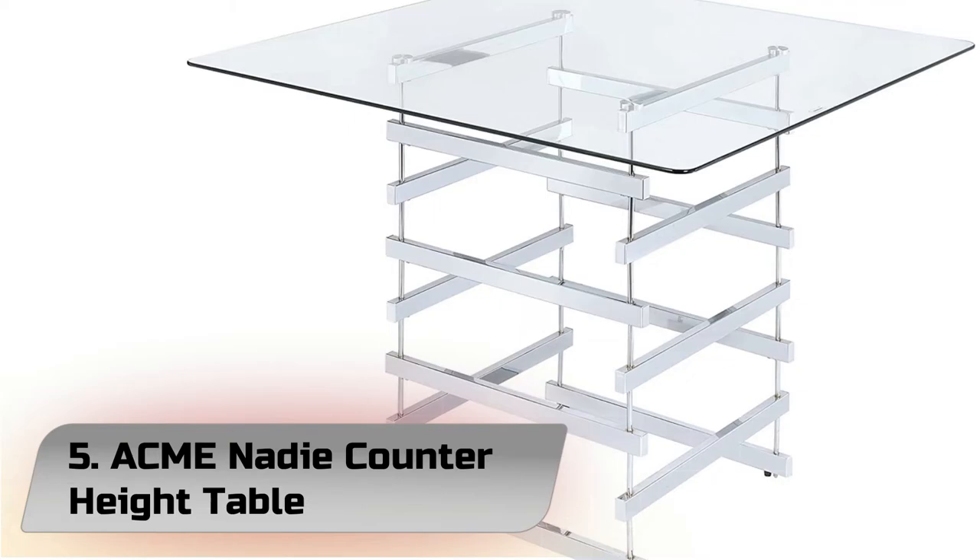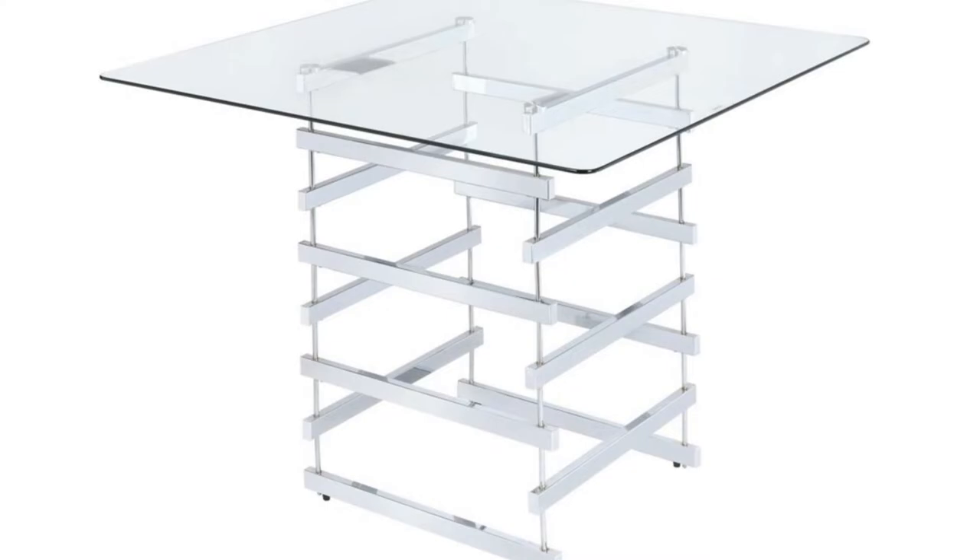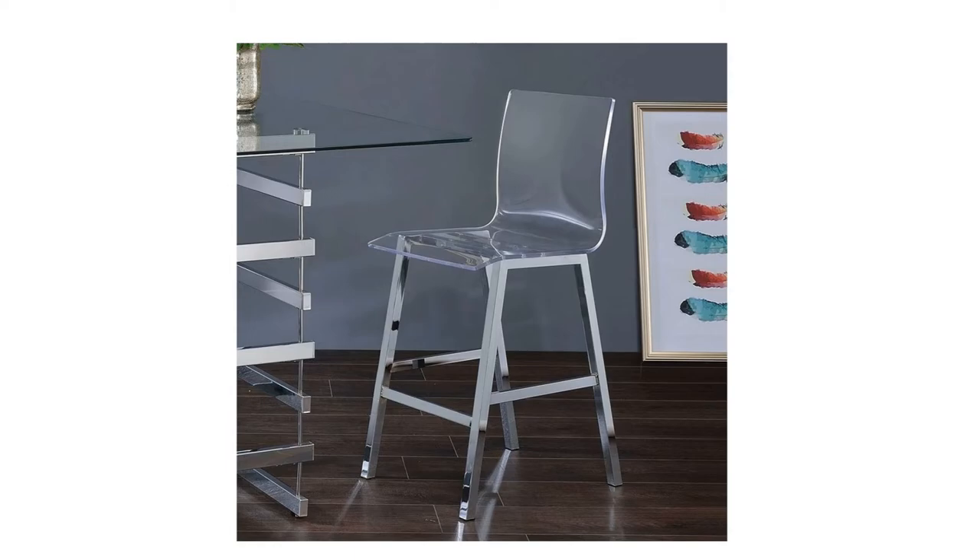Number 5: Acme Nady Counter Height Table. When you do shopping, the three things you want to know are a product's style, quality, and price. With 33 years of experience, Acme Furniture is a one-stop furniture store that can provide all you need for your bedroom, living room, dining room, home office, and outdoor.